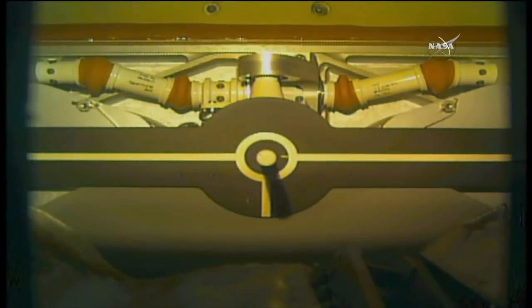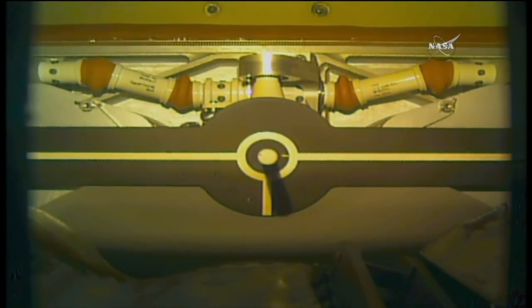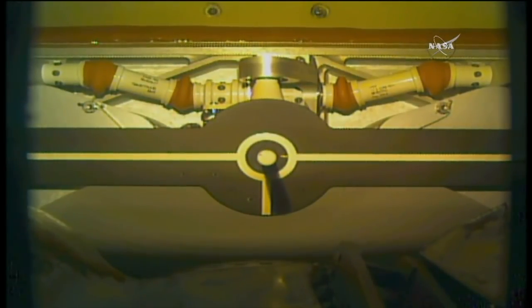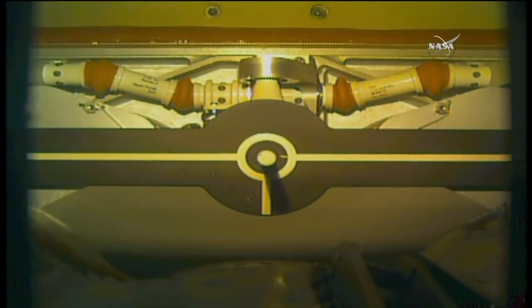Station, Houston — release commanded. That is Cash Donahoe, the robotics officer here in Mission Control, initiating the opening of the snares. Station, Houston — snares open. Begin monitoring for drift out.